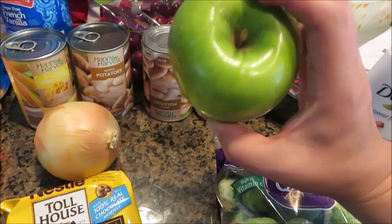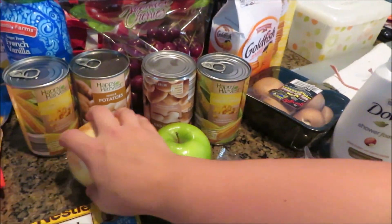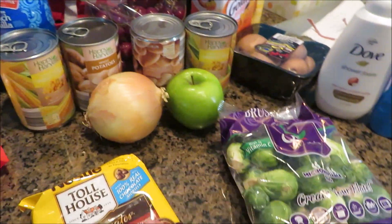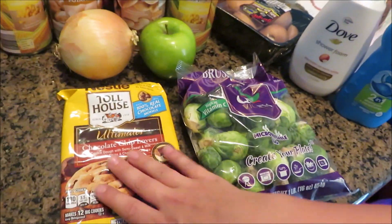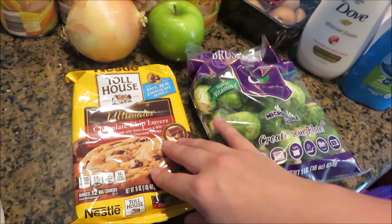Brussels sprouts, mushrooms, corn, potatoes, and one Granny Smith apple. I use it for a Korean beef taco recipe that I do — I'm planning on doing a recipe video for that so I'll put that up.